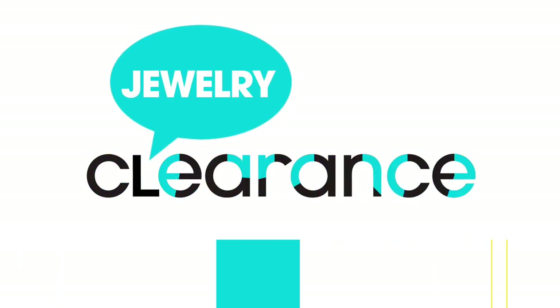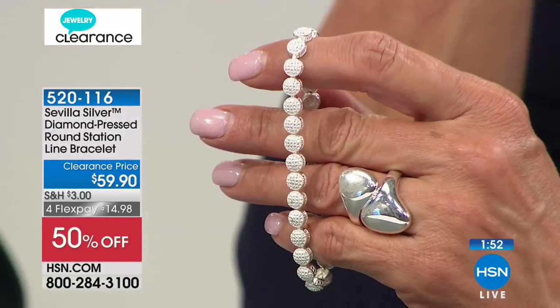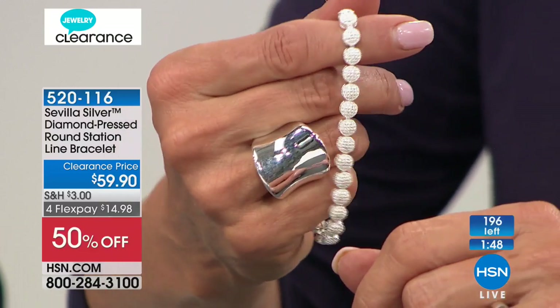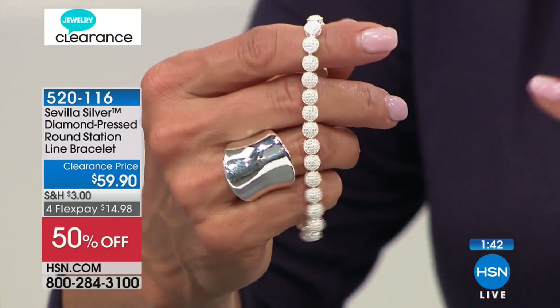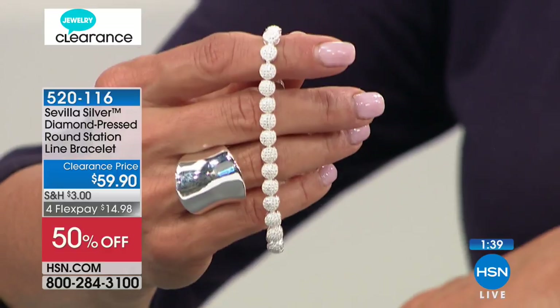Did you buy lunch and spend $10 or $15 today, and it was gone? Or how about a pair of real sterling silver earrings you're really going to wear a lot? Great with maxi dresses — cute with a little tee and jean jacket, just sassy and fun. We have 600 pairs and then that's completely sold out. Now we're going to move on to some really beautiful bracelets. This is one of my favorites — such a showstopper piece. There are 196 left in sizes six and a half, seven and a quarter, and eight inch.